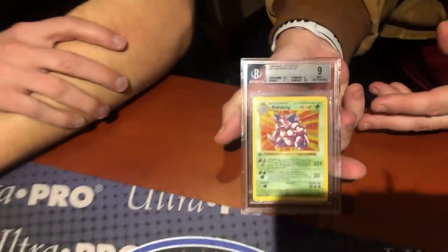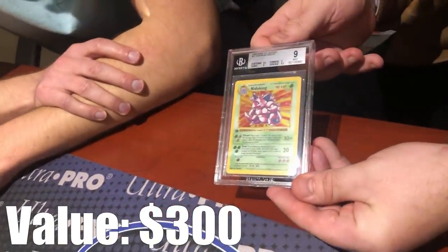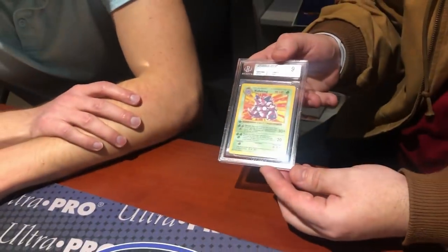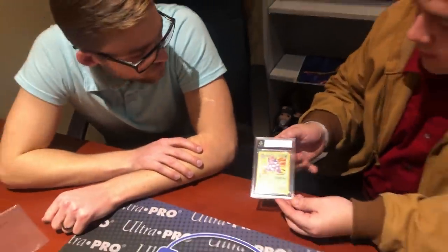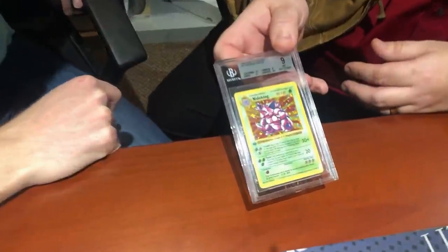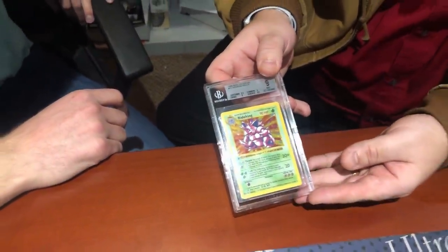Next is a first-edition Nidoking, coming back with a straight 9. Looking at the sub-grades, it has an 8.5 on corners, which likely pulled the overall grade down slightly. The color on the card is considered underrated and awesome. Rusty says he's very pleasantly surprised with how everything is grading so far.